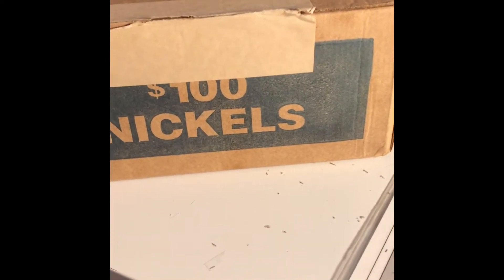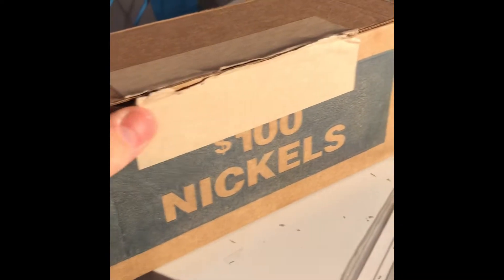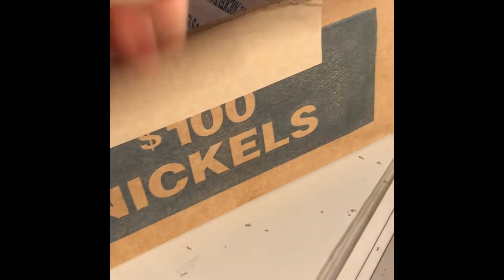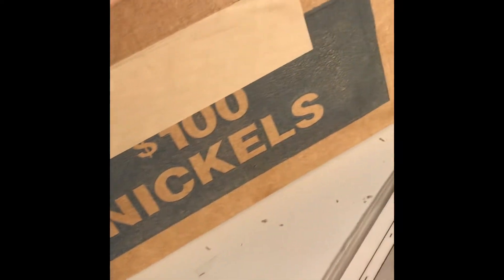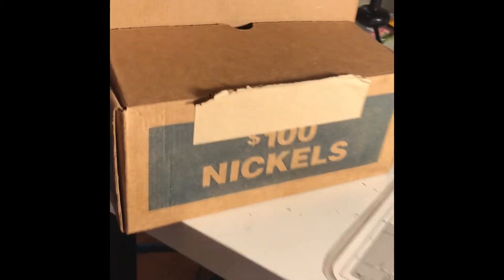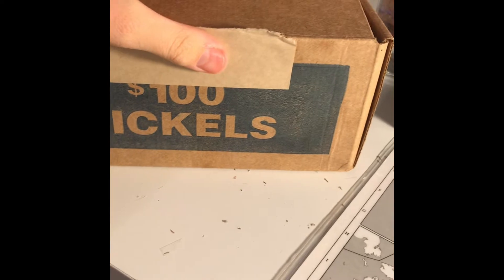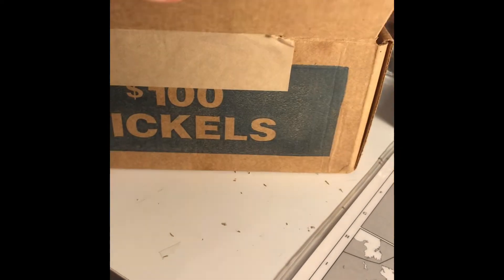Alright guys, this will be my fourth video. Today I got a hundred dollar box of nickels, all bank-sealed. I've already checked and they're definitely circulated. I'm looking for any errors, anything below 1960, war nickels which are 35% silver, buffalo nickels, and anything else of interest. I'll bring you in when I get the first find.